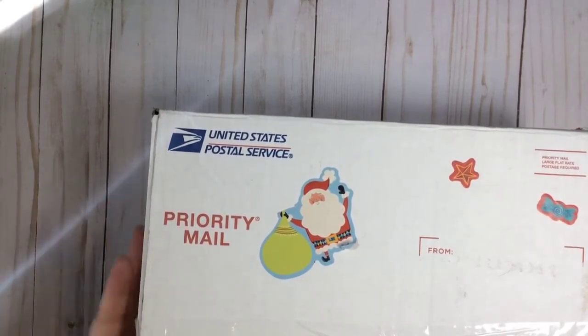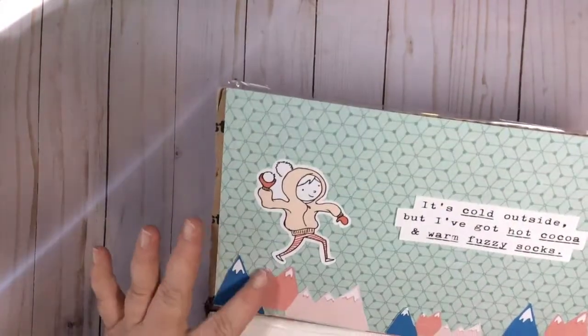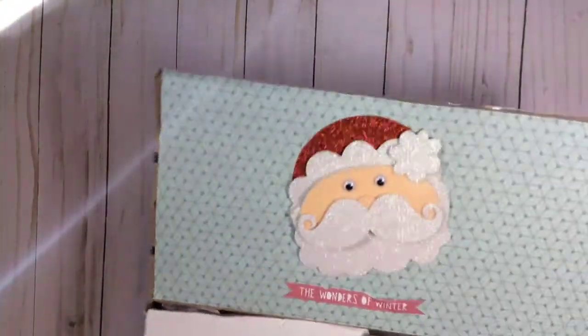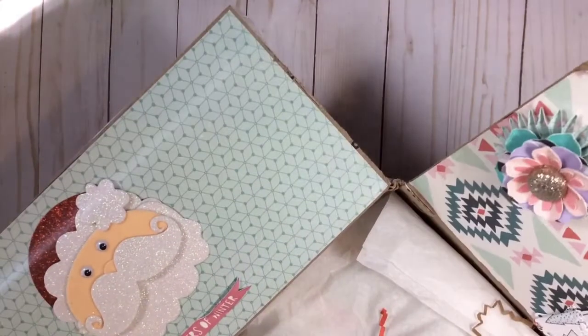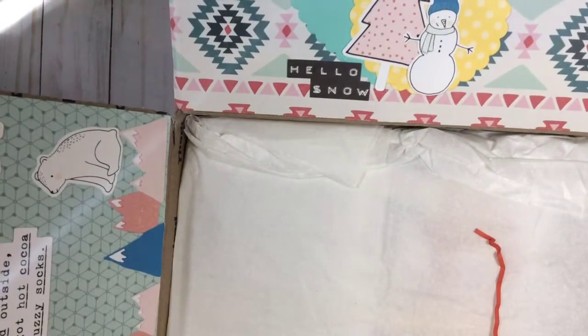I'm so happy to receive this box. All I've done is open it — she decorated the box, she has a bunch of snow and cocoa on here. Oh cute, look at this Santa! That's a cute Santa, he's cute in felt and glitter.